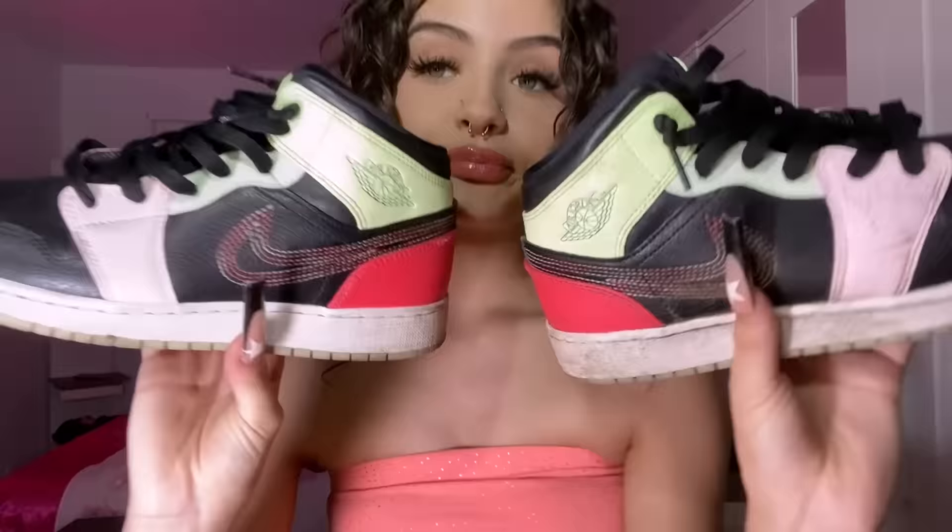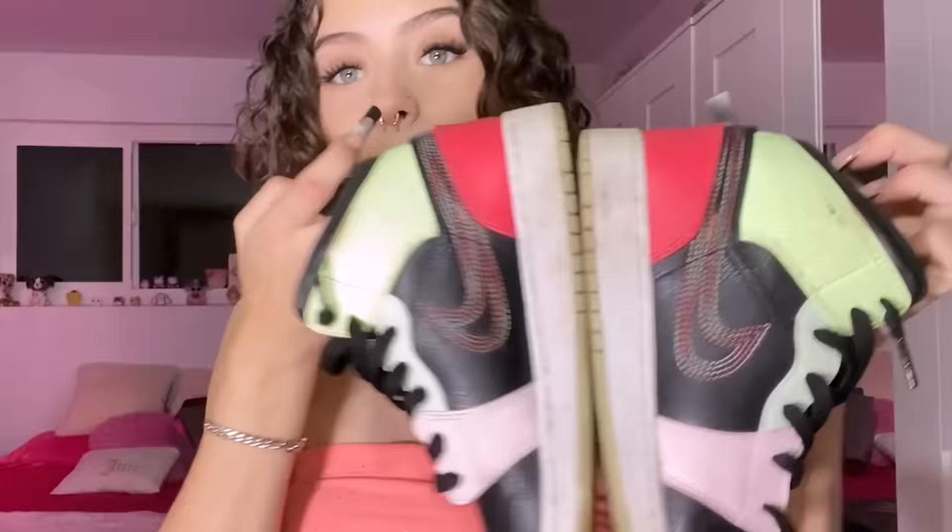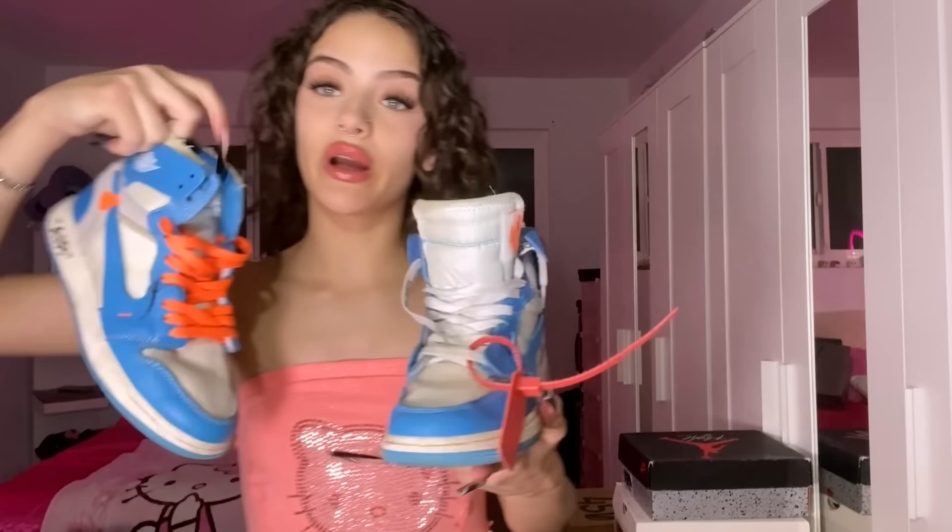I got these a while ago and I did not know they were mids, but I got these Air Jordan 1 Mid SE Glow in the Dark. The pattern's cute, I really like the Nike swoosh colors — they go together — and they're glow in the dark, which I didn't even know when I got them, but that's just the best. I love these, they definitely need to be cleaned but they're really really cute.